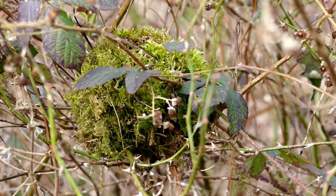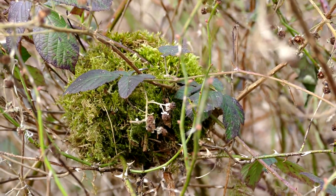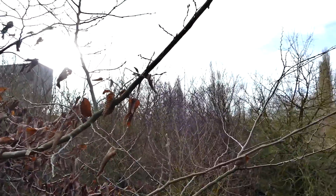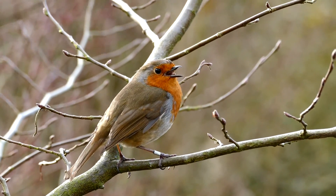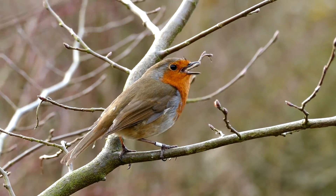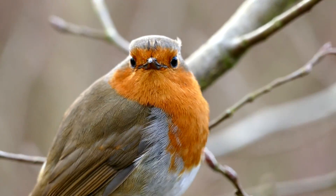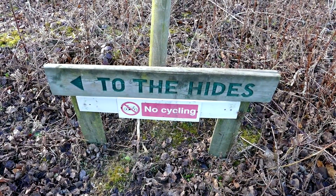We've just entered the reserve, and the first thing we've come across is this beautifully made long-tailed tit nest. As we walked on a little bit further, we came across this incredibly tame robin. I'm literally only about a foot away from the bird.